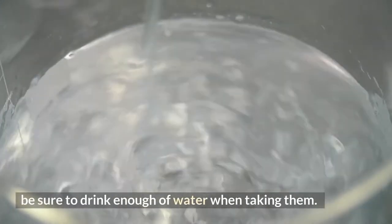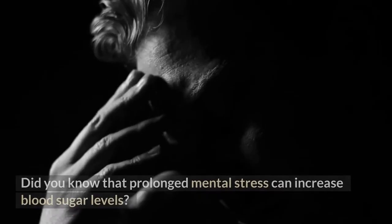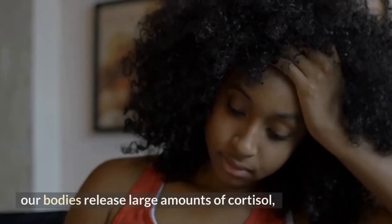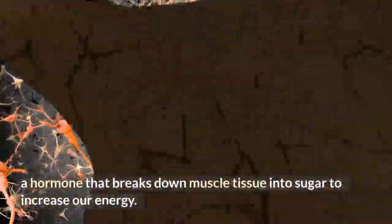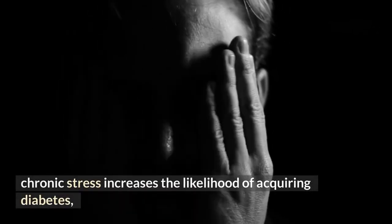Number 9: Vitamin D. Did you know that prolonged mental stress can increase blood sugar levels? When we are stressed, our bodies release large amounts of cortisol, a hormone that breaks down muscle tissue into sugar to increase energy. Some studies show chronic stress increases the likelihood of acquiring diabetes and may worsen the condition.